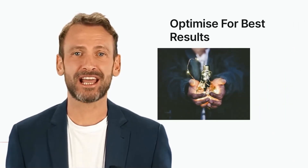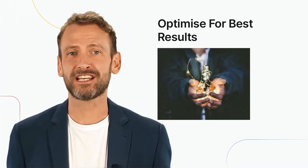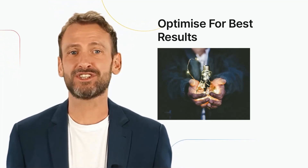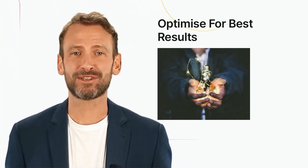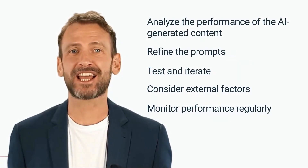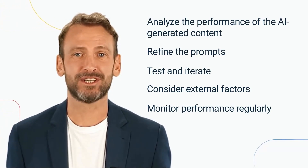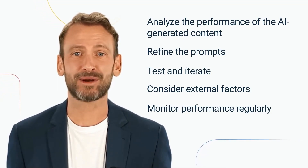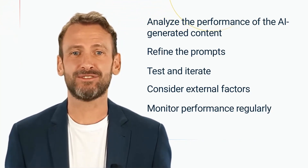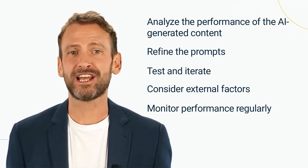Optimizing prompts for AI-generated content is crucial for achieving the best results. Optimization involves refining prompts based on the performance of the AI-generated content and adjusting them as necessary to improve performance. Here are some tips: analyze the performance of the AI-generated content, track metrics such as engagement, conversions, and click-through rates. Then refine the prompts using the insights gained from analyzing performance to improve the quality of the content being generated.